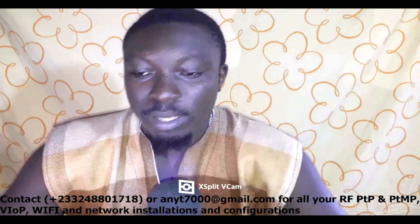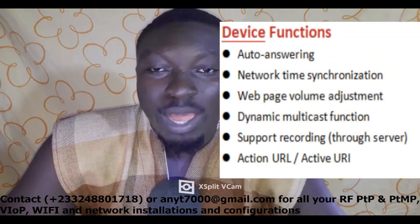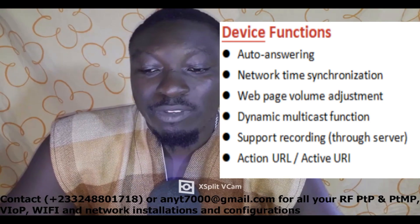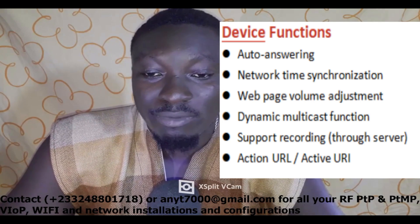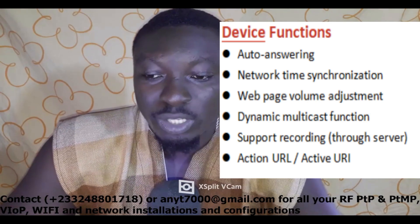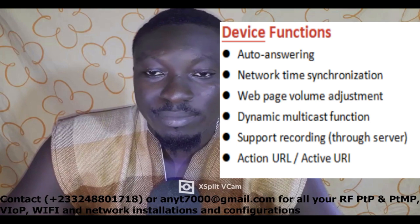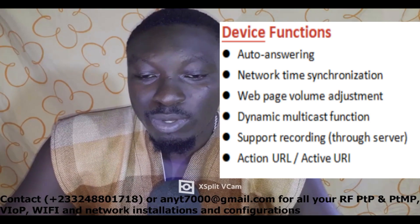Under device functions, it features auto answering, network time synchronization, web page volume adjustment — meaning you can adjust the volume while logged into the device through a web page — dynamic multicast function, and recording support through a server. Through a server, you can record whatever audio passes through the device.